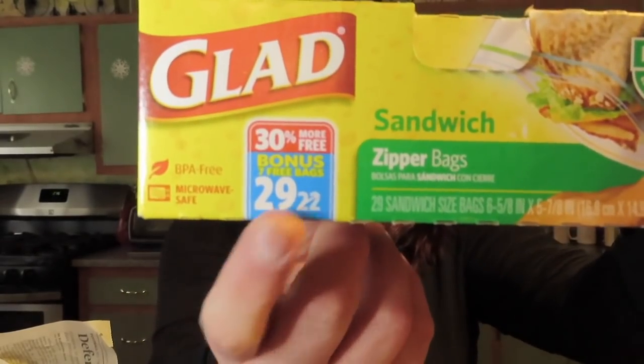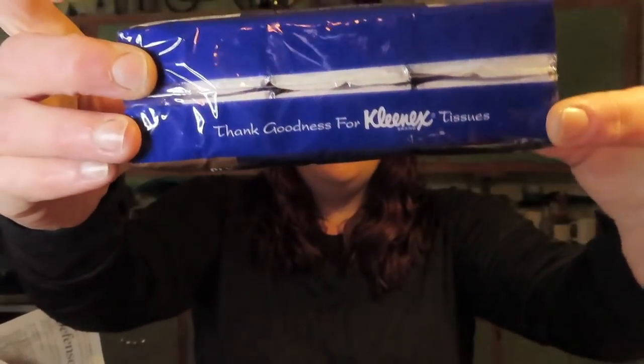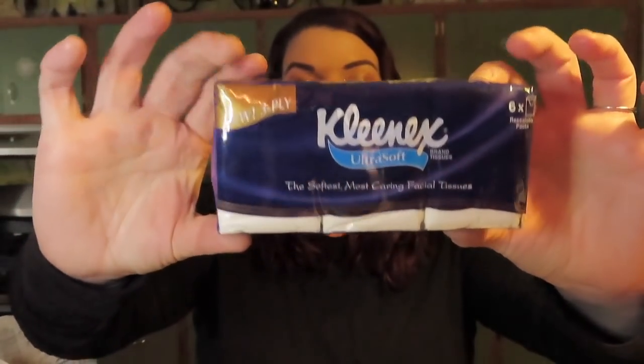I always look out for Glad bags with the bonus — sometimes they have gallon or quart sizes too. I also found some new Kleenex. I have a snotty-nose boy in the house right now, and while a lot of the tissues I've picked up have girl characters, I wanted some neutral packs for him. These are super cute smaller packs — new three-ply Kleenex Ultra Soft, described as the softest most caring facial tissues, and you get six in the pack. My store only had two packs, but that'll do for now.